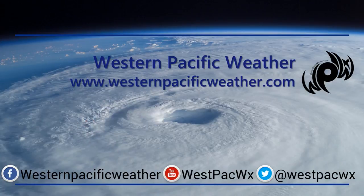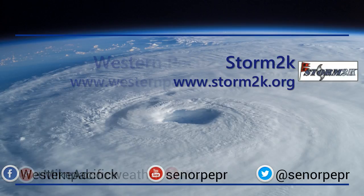Keep it tuned over at westernpacificweather.com. We're going to continue to monitor the progress of Ida as it continues to approach Queensland. You can also follow us on Twitter, Facebook, and YouTube, and join in on the conversation at storm2k.org. Make sure to follow me for updates in between videos. Thank you all for tuning in — have a great day, be safe out there, and take care.